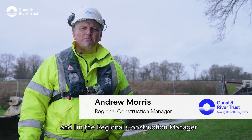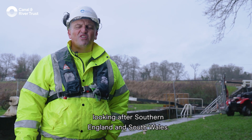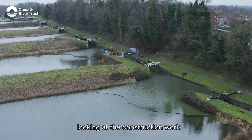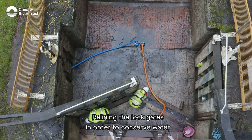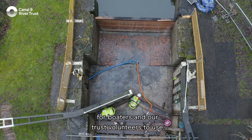My name is Andrew Morris and I'm the Regional Construction Manager for the Clannagh River Trust, looking after Southern England and South Wales. We're here today at Cane Hill Locks looking at the construction work that the direct services team are doing to the top four locks of the flight, relining the lock gates in order to conserve water for boaters and our Trust volunteers to use.